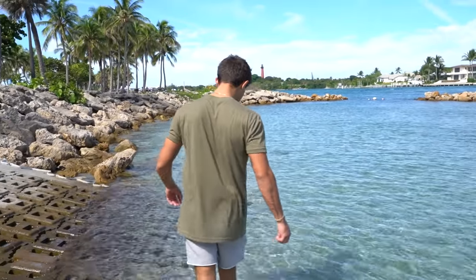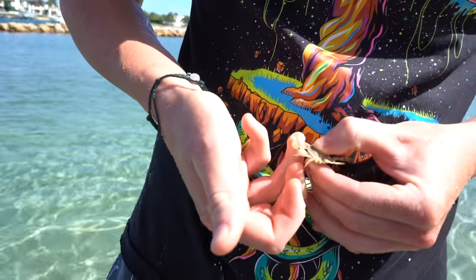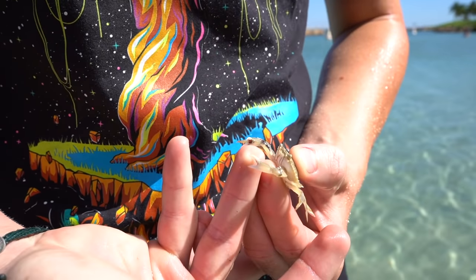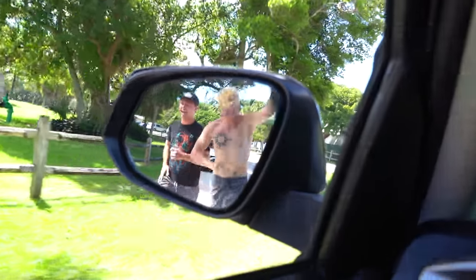Oh, come on — did you get him? He got him! Cam got a crab. I think we're going to let him go — he's pretty mad. Actually, should we add it to the bucket? All right, Cam got a crab so we're going to add this guy to the bucket. So I can't find anything right now, I'm going to send the boys off to look. If they don't come back within five minutes with something, I'm going to leave them here.